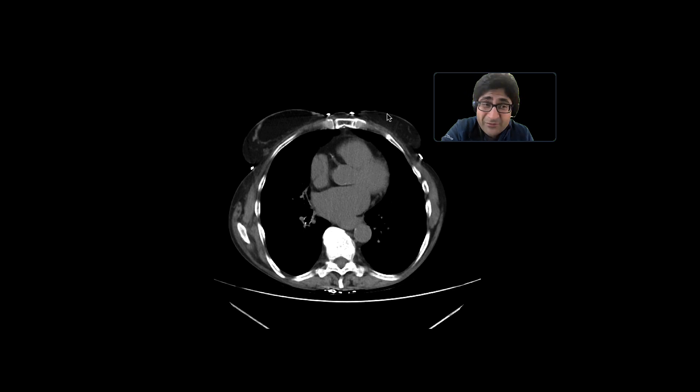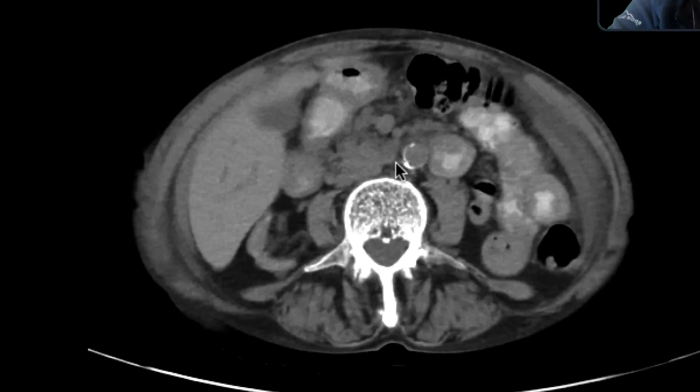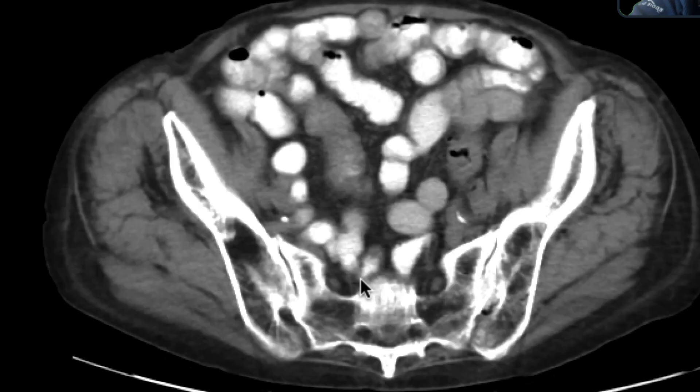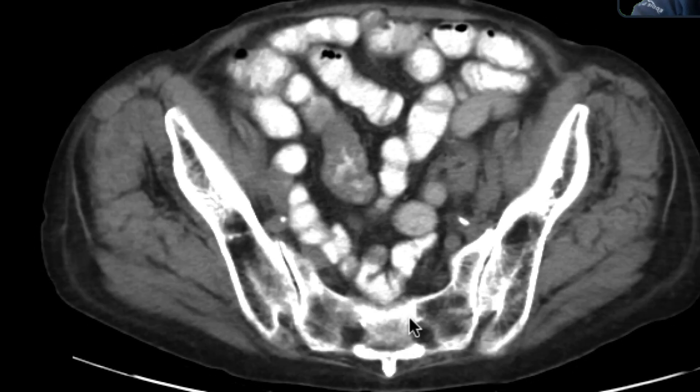This is a patient who came in with some nonspecific abdominal pain, got a CT scan, and we did this without intravenous contrast. We can see the kidneys are atrophic. There's presumably a fibroid uterus over here, but really nothing acute was going on in this case.